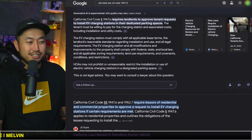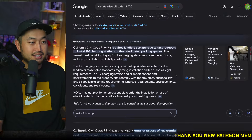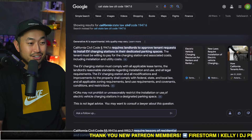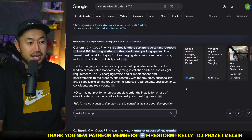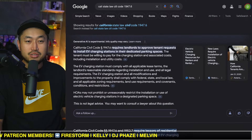Just wanted to make this quick PSA — if you're in the California area and you're getting a hard time getting your charger installed, definitely pull this up and use it to your advantage. Let us know your thoughts in the comments.